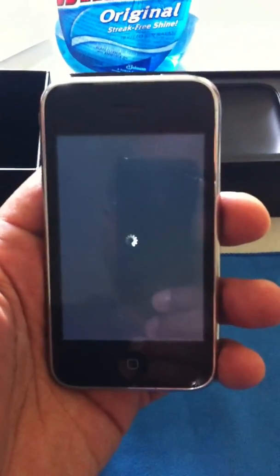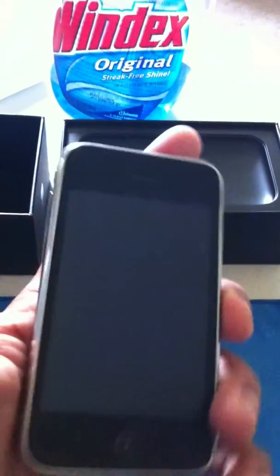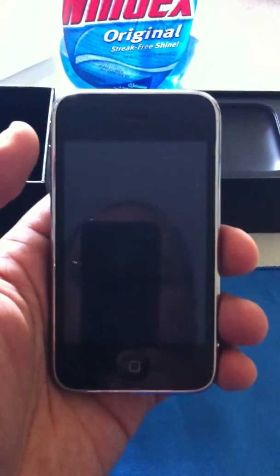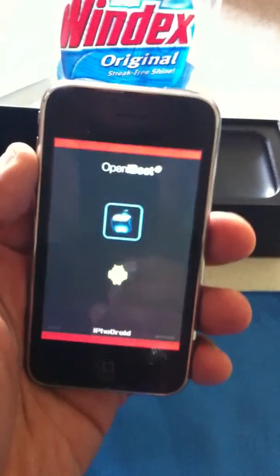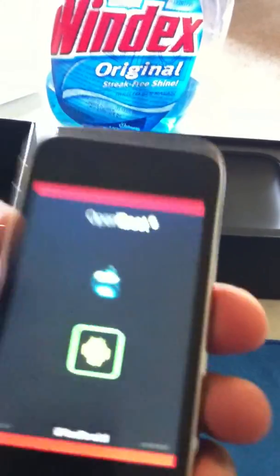Shutting down my iPhone here — iPhone 3G. You can see it doesn't have the shiny words on the back. Oh, look at that — what's that down there? Looks like an Android logo. Let's check it out.